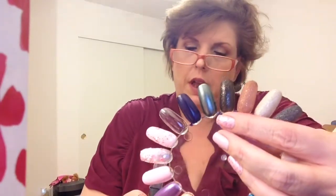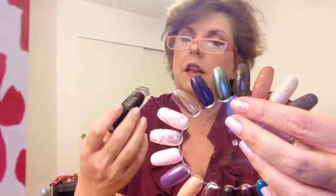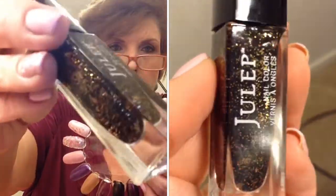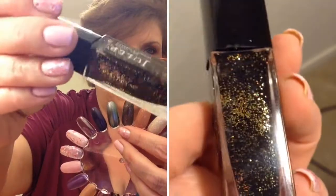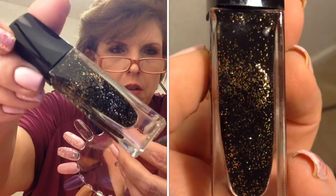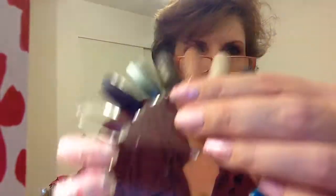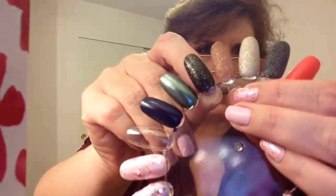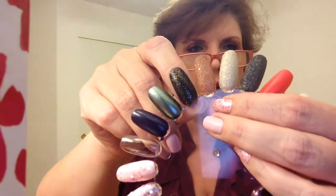I think I opted out and changed to the Bombshell box this month, then added two and got a Boho Glam. And this is Tia, which is a beautiful black jelly with gold glitter — not micro glitter, but not giant glitter either. Here it is on the nail wheel, so you can absolutely see that glitter in there. It's beautiful — very season-appropriate as well.